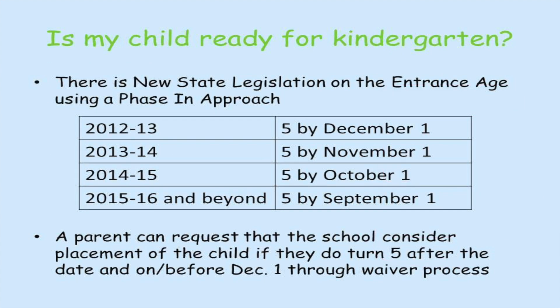When asking if your child is ready for kindergarten, you should also be aware that state legislation changed Michigan's entrance age using a phase-in approach. In 2012-13, students had to be five on or before December 1st to attend kindergarten. It was age five by November 1st in 2013-14, by October 1st in 2014-15, and by September 1st for 2015-16 and beyond.